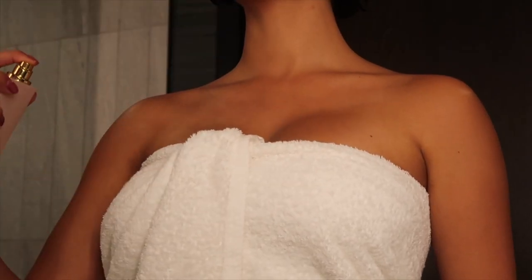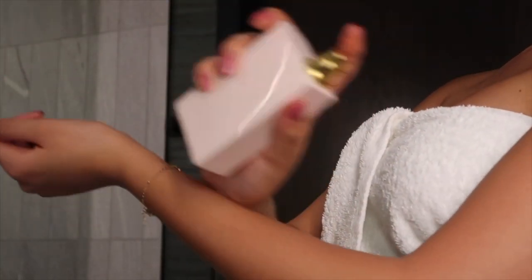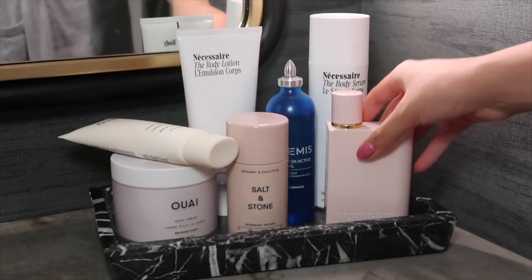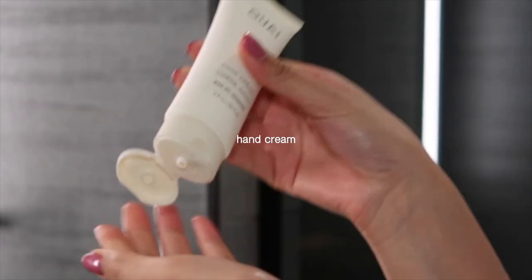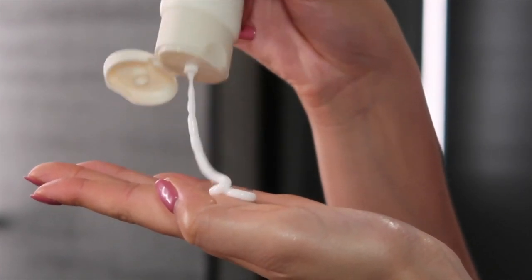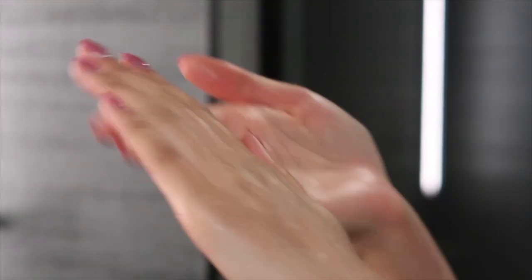To finish up my body care routine, I like to spritz on any perfume or body mist. My current favorite is this perfume from Burberry called Her — Burberry actually sent this to me, so shout out to them. Last but not least, I'm applying some hand lotion because my hands are constantly dry from washing them so often, and I love using this one from The Way.